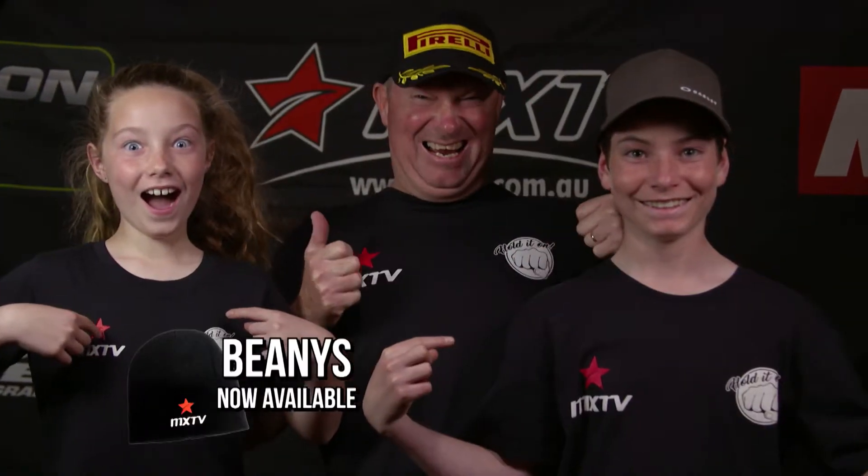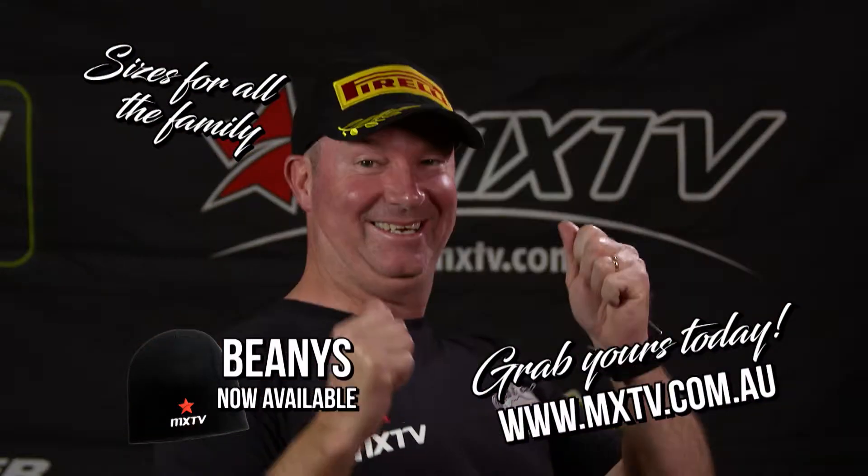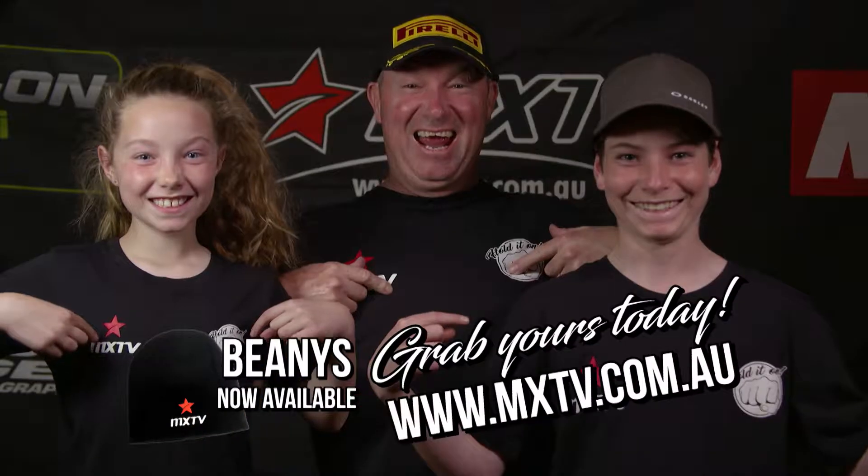Is your family like my family? Upset? Sad? Disappointed? We can fix that — and just in time for Christmas too. Turn that frown upside down with some MXTV merchandise. Get dad a stubby holder and there's an MXTV shirt for all the family. Welcome back to MXTV, thanks to Pod New Braces, setting new standards.